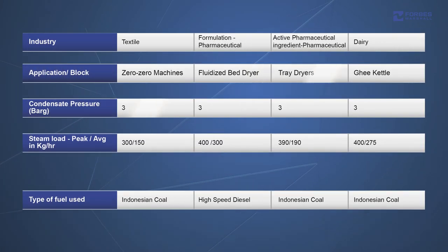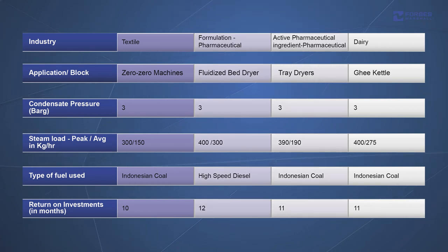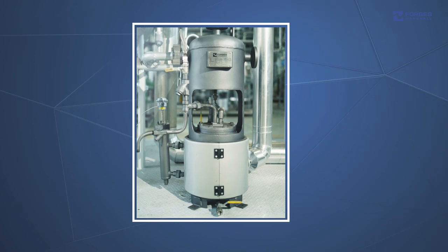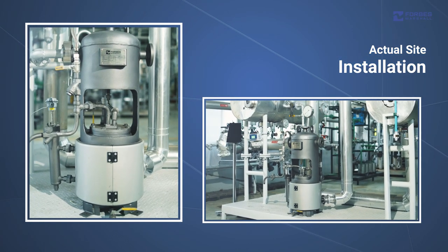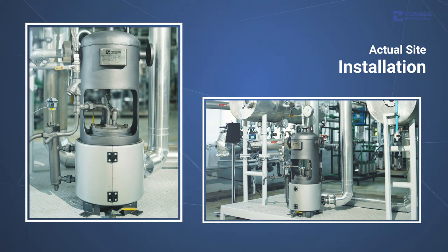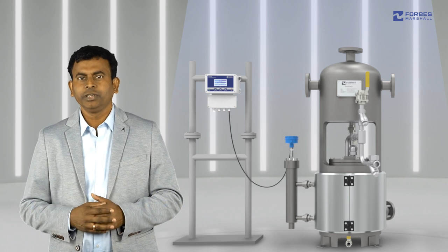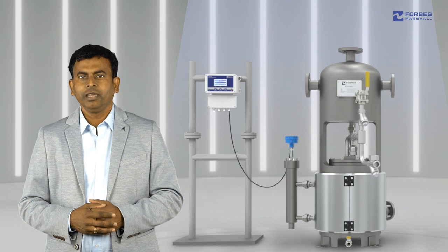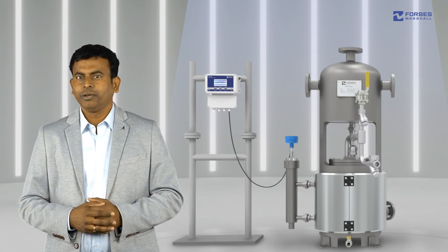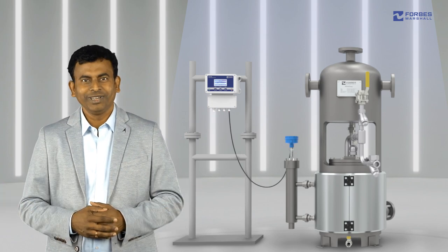Here is how the FMM pump is making a difference in industries across the spectrum. With its innovative features and cutting-edge technology, the FMM pump opens up many new avenues for condensate recovery and offers quick ROI through energy savings.